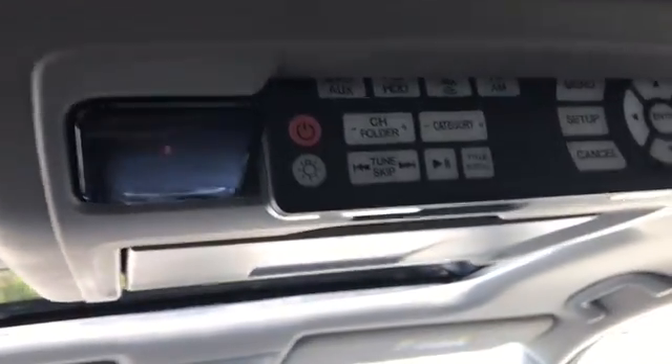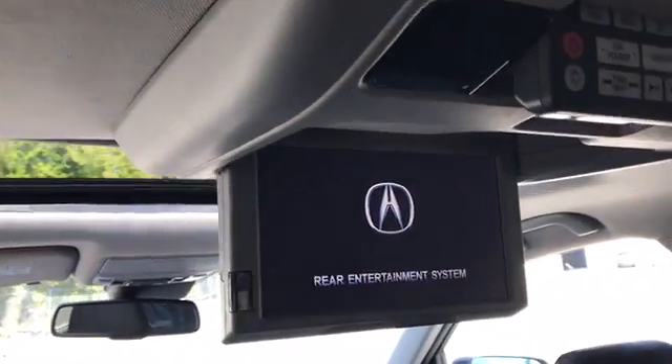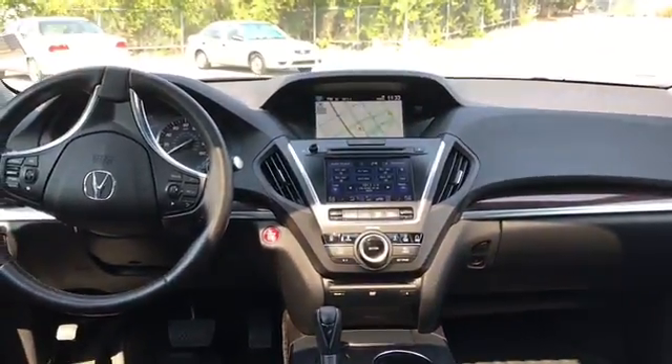If I push this, it flips down. There's your rear entertainment system. Take a look at the screen.